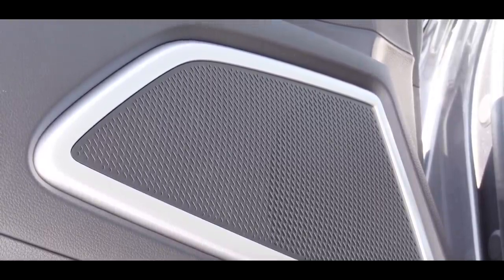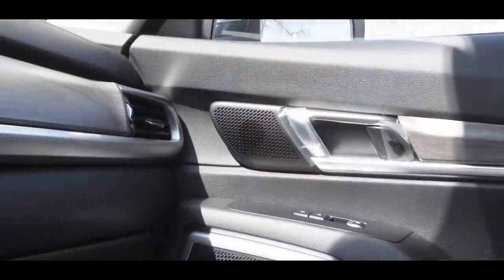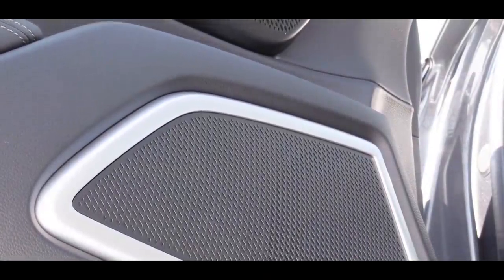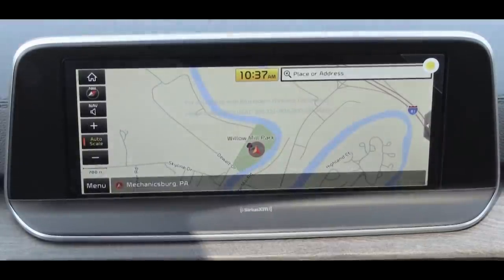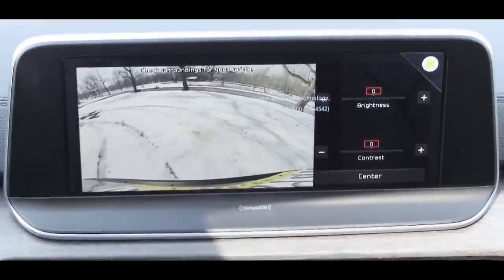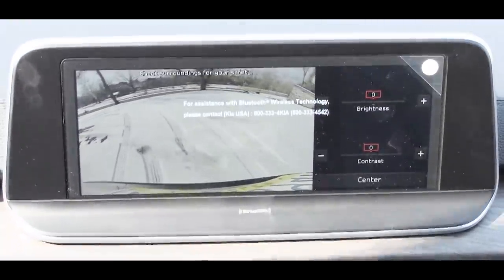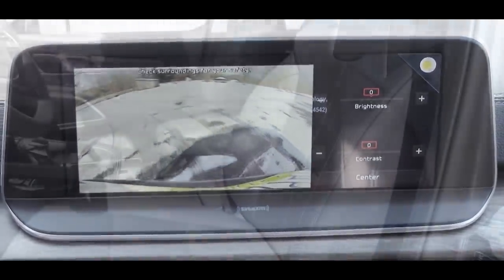Testing the six-speaker sound system — blasting bass next to a playground — there's a good bit of bass there. Not the most bass I've ever heard, but definitely more than enough for the Telluride. And when you put the Telluride in reverse, a rear-view camera with dynamic grid lines comes standard on every single trim level.